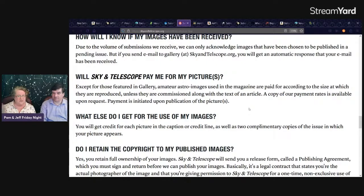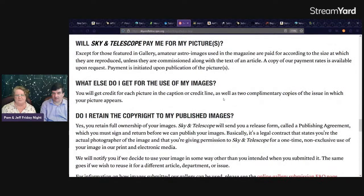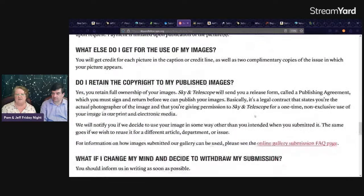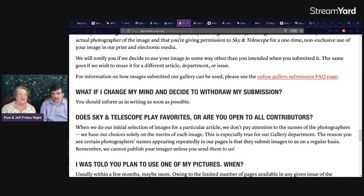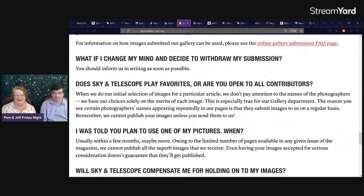You can do this for fun or try to do it for money — especially if paired with an article, that's where the real money seems to be. You'll get credit and retain full copyright ownership. They'll send you a publishing agreement to sign before publication. The reason you see certain photographers' names repeatedly is that they submit images regularly — so the moral of the story is: keep sending them images.